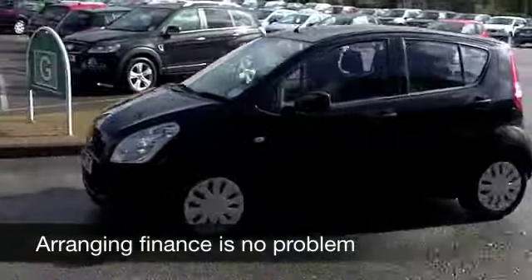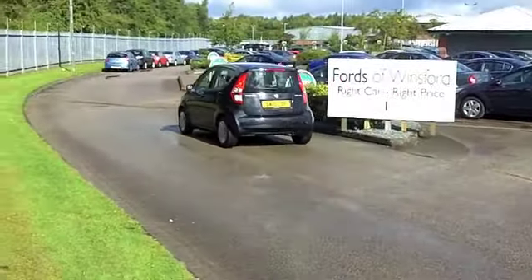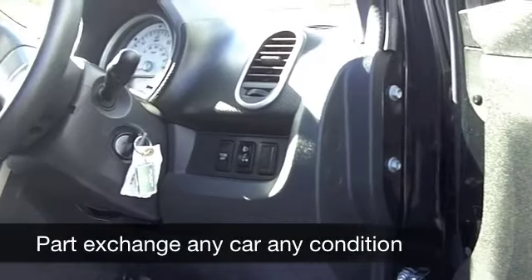It's a 1.2 GLS from 2010, and on the clock we've got about 9,000 miles, so not even run in yet — that engine is still as good as new.